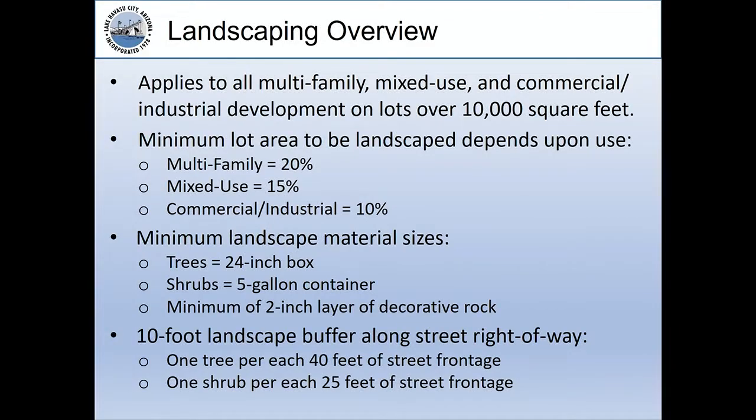A little overview. The landscaping regulations apply to all multiple family, mixed use, and commercial and industrial development on lots over 10,000 square feet. There's a minimum lot area to be landscaped depending upon the use — multiple family requires 20% of the lot to be landscaped, mixed use 15%, and commercial or industrial 10%.